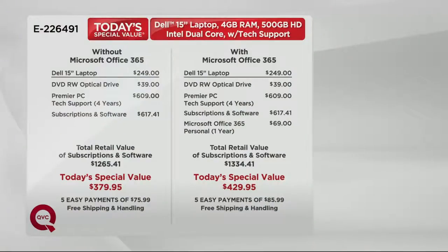It's called MS Office 365, and we're going to tell you all about that. Without it, your price is $379.95 — five easy payments of $75.99. With it, it's $429 or $85.99 a month. Look at the value: Premier PC tech support for four years alone could cost you $609 just for that service. We give you other subscriptions and software — a savings of about $1,250 on both choices, down to $379.95 or $429.95. You're getting MS Office 365 for just $50 when it's a $69 title. Shipping and handling is free today, saving you $26.47.